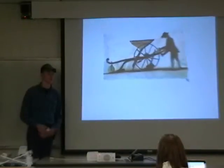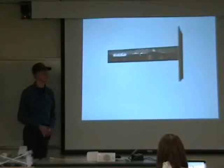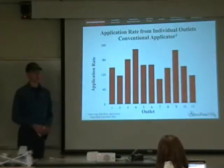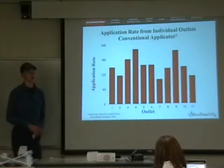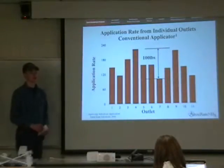Corn producers have embraced new precision technology in planting and chemical application. However, there has been a lack of advancement in the application of anhydrous. Many of the toolbars manufactured were built as many as 20, some even 30 years ago. These older toolbars often have substantial variation from row to row. Research conducted at Iowa State University shows that as much as 100 pounds of nitrogen can vary from one injector knife to the next.